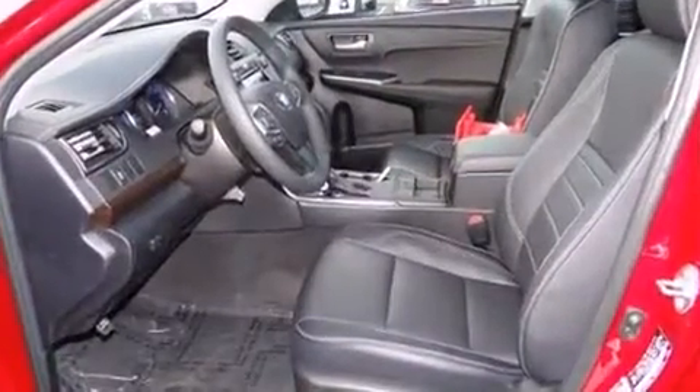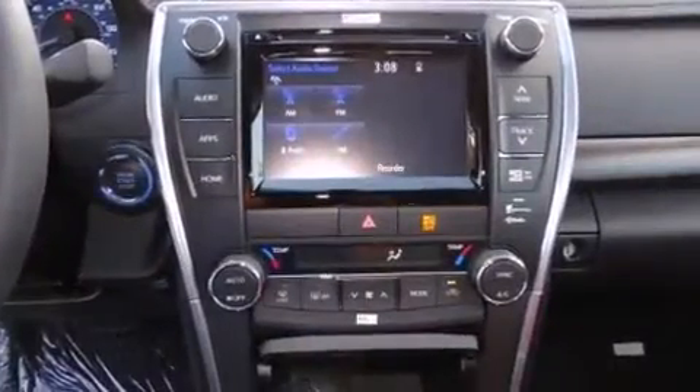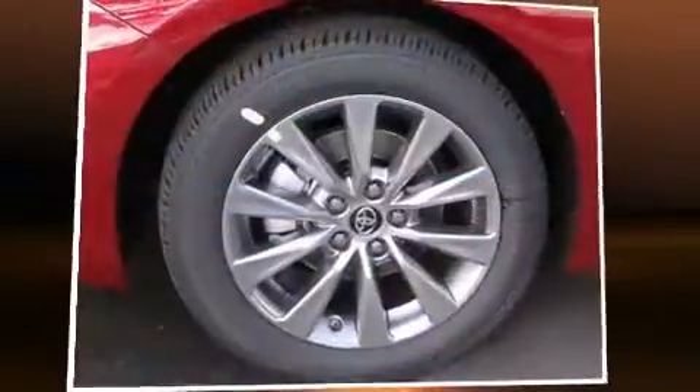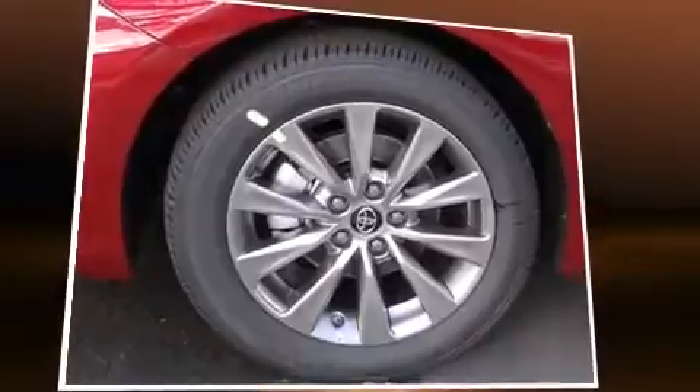Toyota prioritized comfort and style by including leather upholstery, a tachometer, a built-in garage door transmitter, automatic temperature control, fully automatic headlights, and power seats.